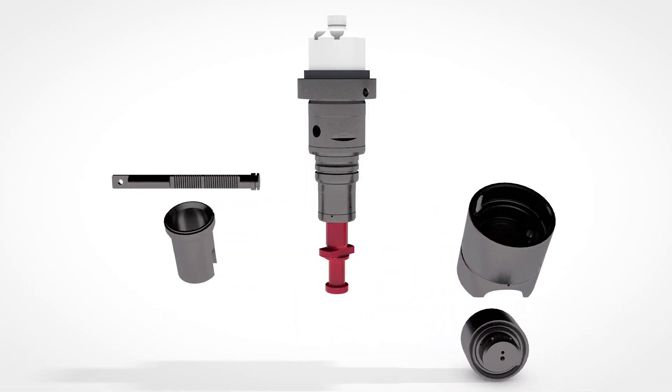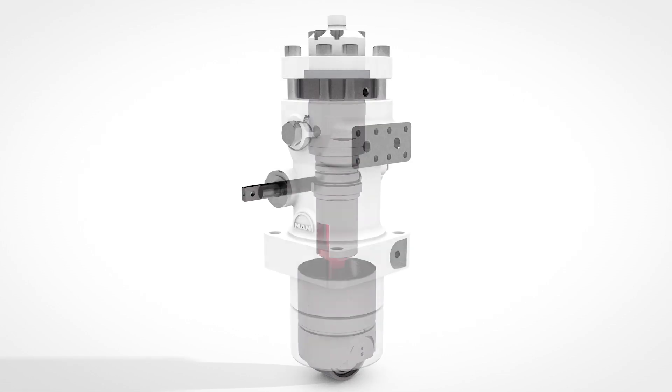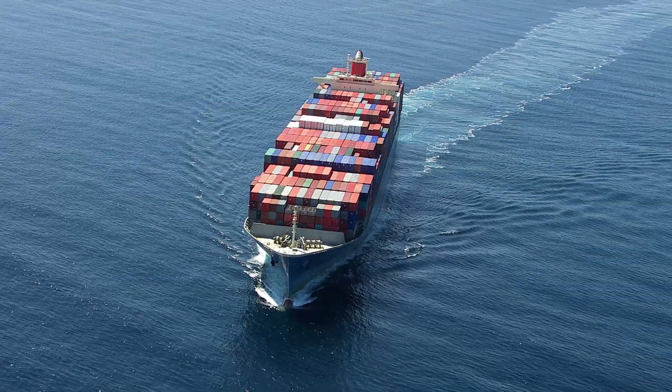Used Mk1 pumps can easily be replaced. The next level evolution in marine and power applications.